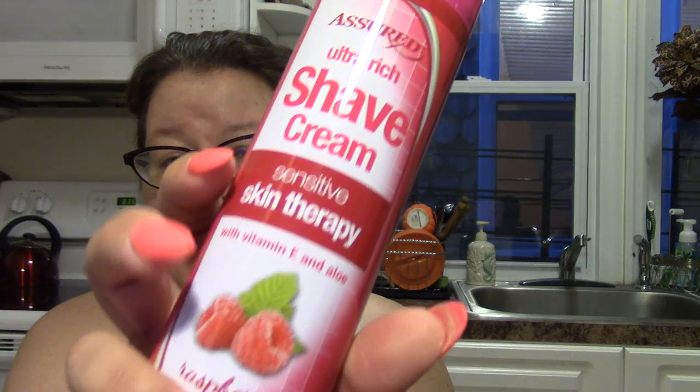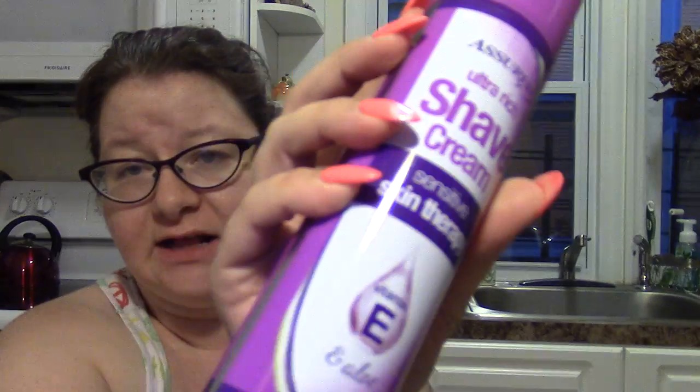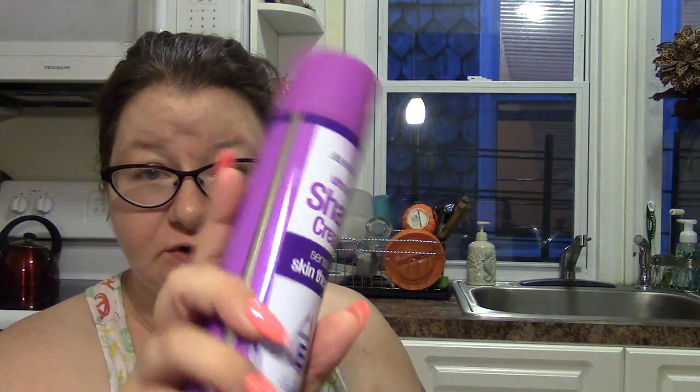So I got this Assured Ultra Rich Shave Cream, Sensitive Skin Therapy, raspberry scented — it's 9.5 ounces and it's a dollar. I also picked up the Assured Ultra Rich Shave Cream Skin Therapy with vitamin E and aloe. So always good to have extra shaving cream — nobody wants to go around with hairy legs, unless you're a dude, in which case ignore that.